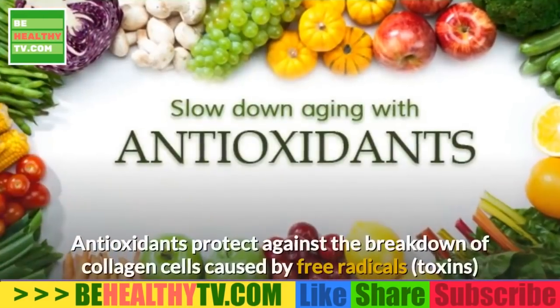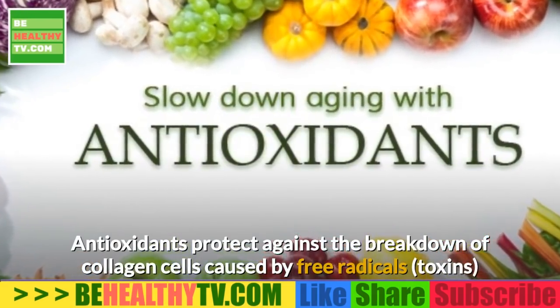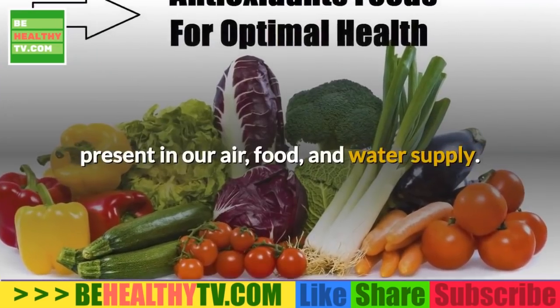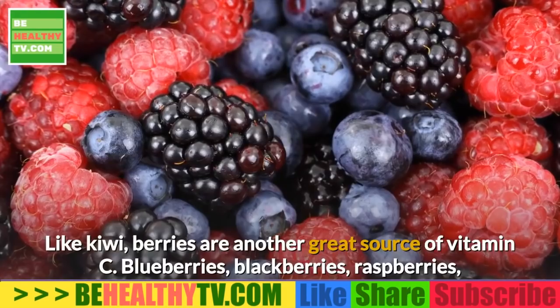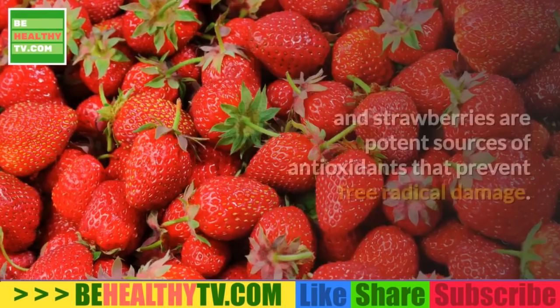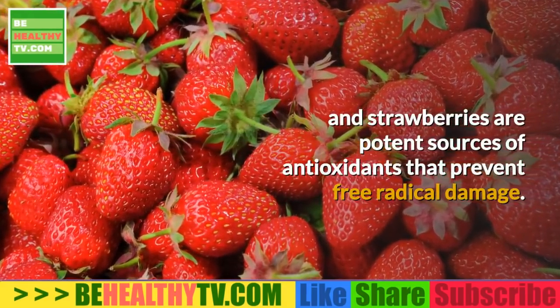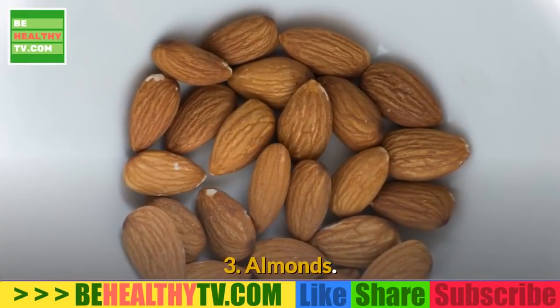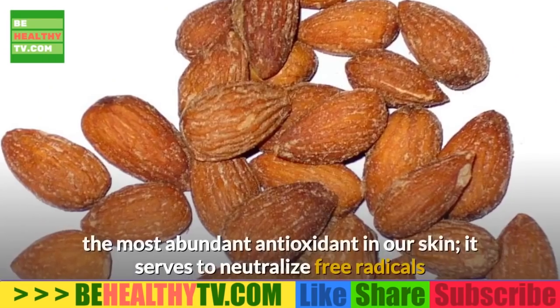2. Berries. While vitamin C is crucial for pre-collagen production, it also serves as a powerful antioxidant that protects against the breakdown of collagen cells caused by free radicals — toxins present in our air, food, and water supply. Like kiwi, berries are another great source of vitamin C. Blueberries, blackberries, raspberries, and strawberries are potent sources of antioxidants that prevent free radical damage.